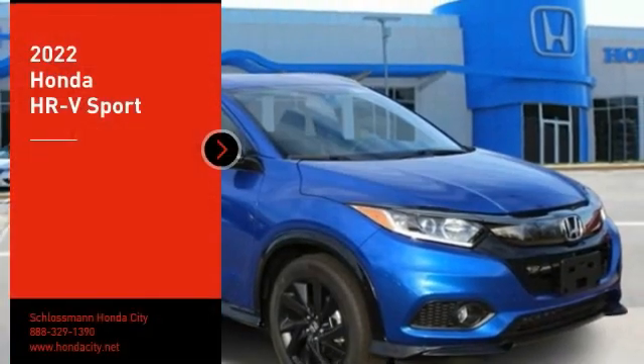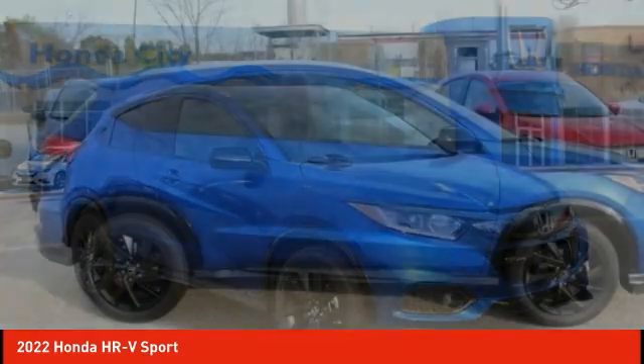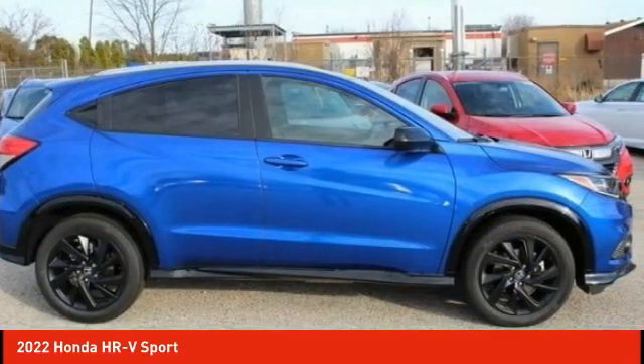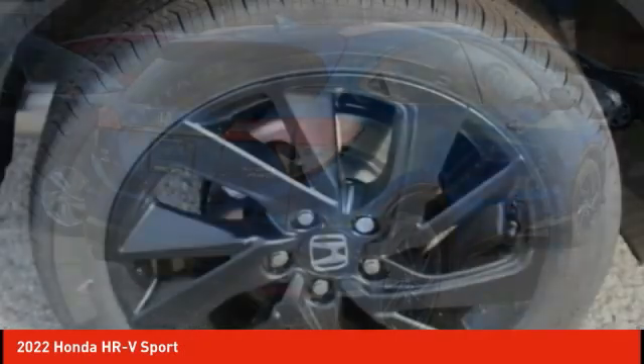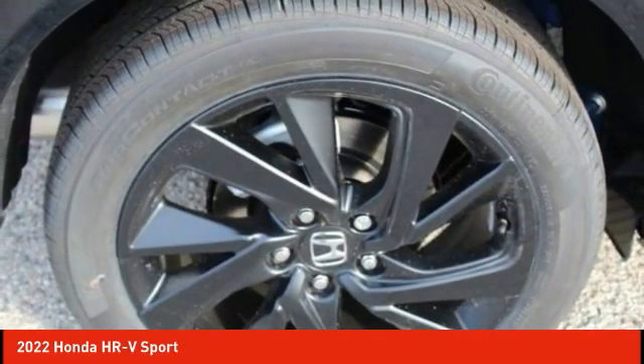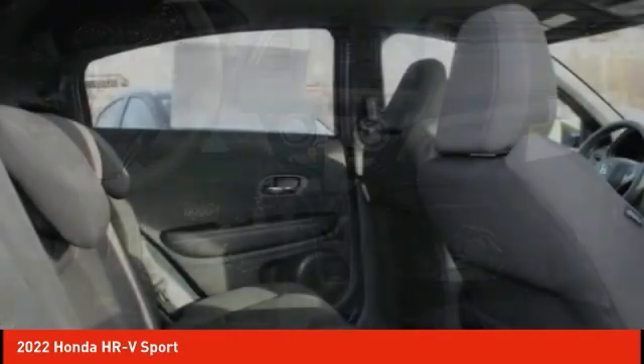Make a great choice today with the 2022 Honda HR-V. The HR-V has a good-looking exterior with a clean design. It comes with a well-tuned suspension and a handsome and flexible interior with tons of options to choose from. Here are some of this vehicle's great options.